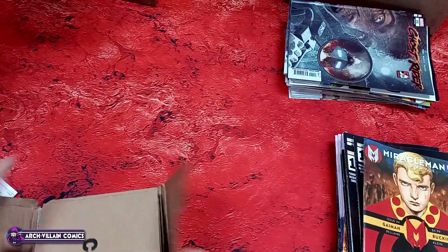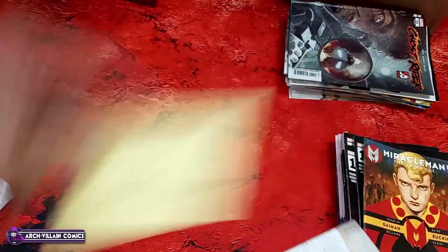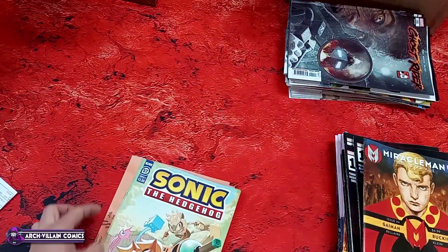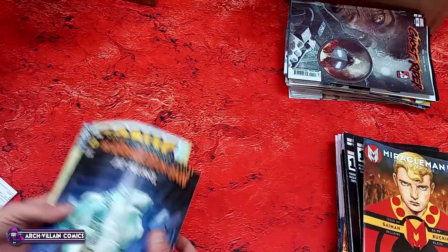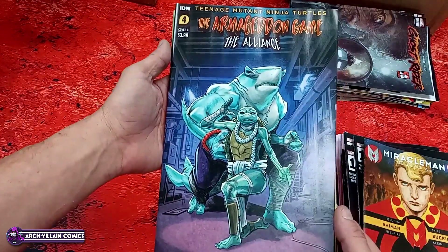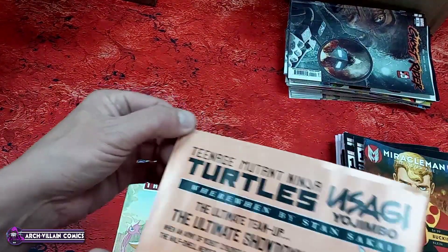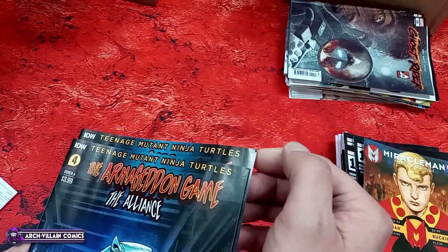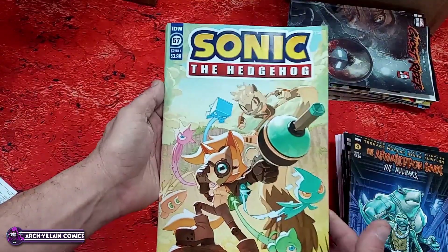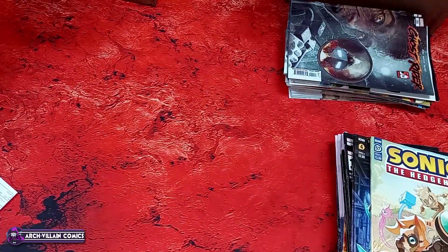Back to the mailer — daintily packaged by Kelly R. Teenage Mutant Ninja Turtles: Armageddon Game — The Alliance number four. What in the world is going on on that cover? We got a little bit of a corner ding on it somehow. Sonic the Hedgehog number 57 — again with the corner ding, but whatever, not that bad.